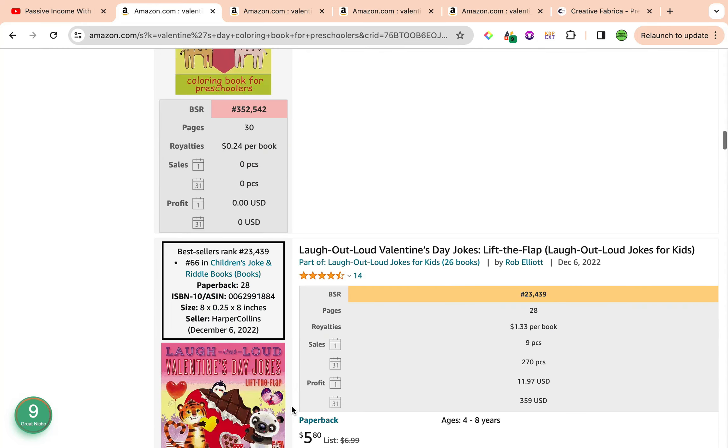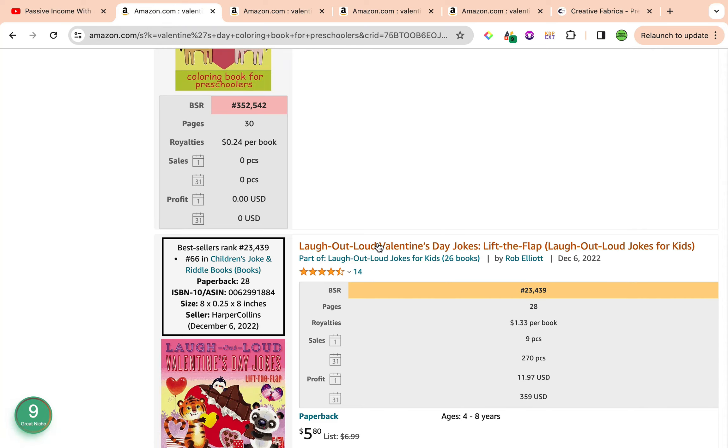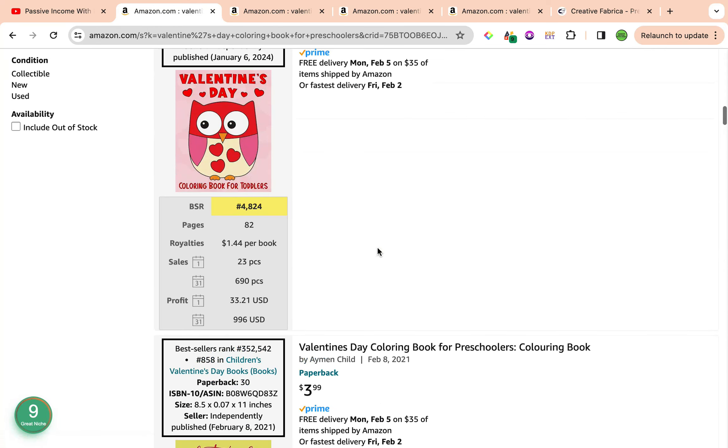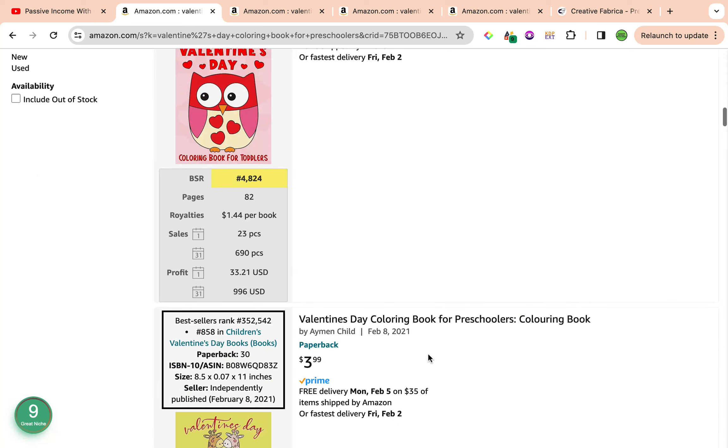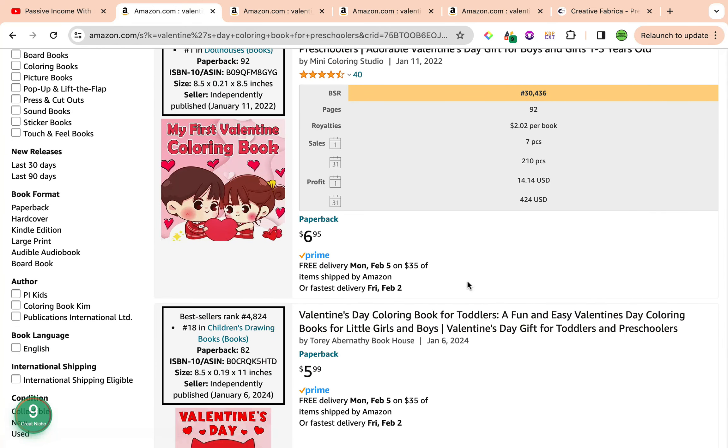Scrolling down, we have another great book with a best seller rank of 352,000. This one is also amazing at $23,000. Notice that the exact keyword, Valentine's Day Coloring Book for Preschoolers, is not listed on the title or subtitle for every book — for example, this one is for toddlers, not preschoolers, but they've mentioned that keyword as part of the seven keyword slots when uploading their book, which is why it's ranking on the first page for this keyword.